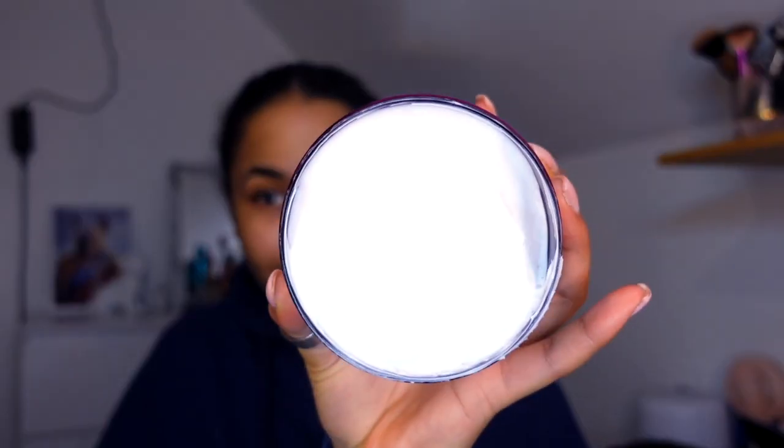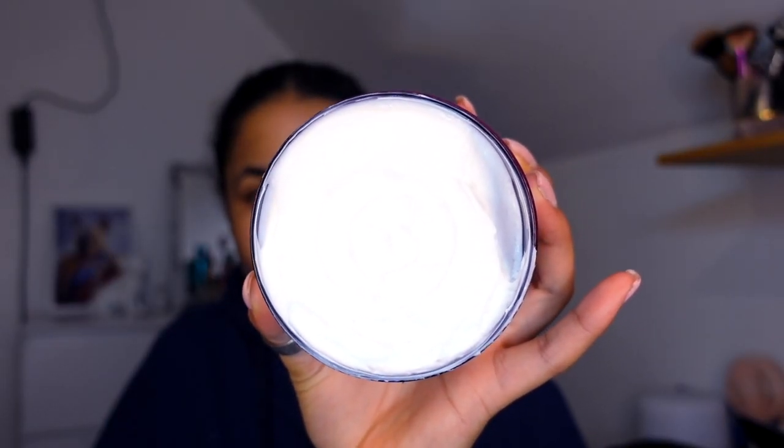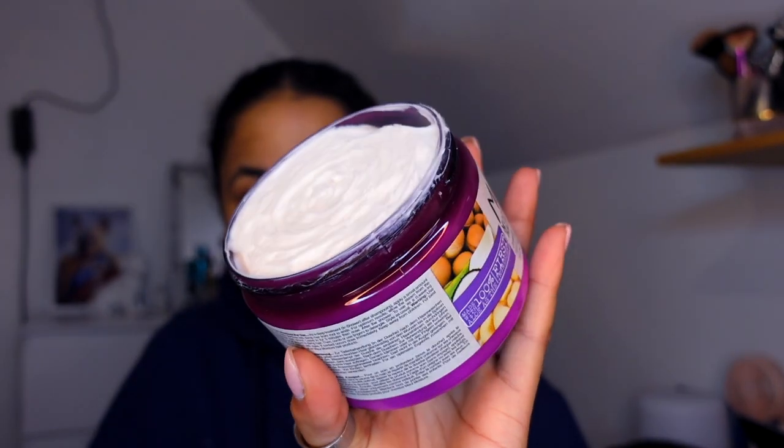I think I've never opened this before. I feel like it's going to be thick — this looks like butter. Look how thick this is! Oh my god, it has so much product — it goes all the way to the top. Wow. Products usually don't fill up like that.